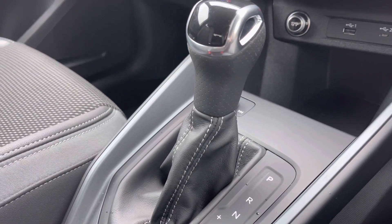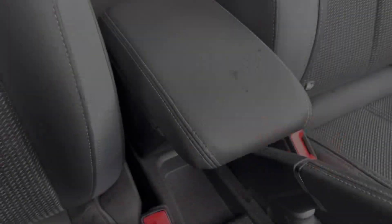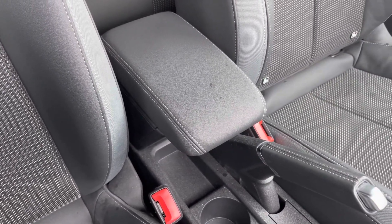Below this, you've got your leather-wrapped gear selector for a nice premium and comfortable feel, and for those longer journeys, there is an optional central adjustable armrest with added storage underneath, adding to the comfort on those longer journeys.